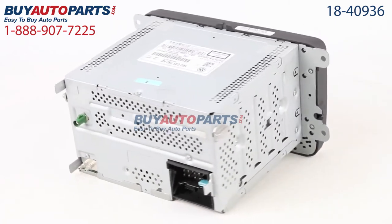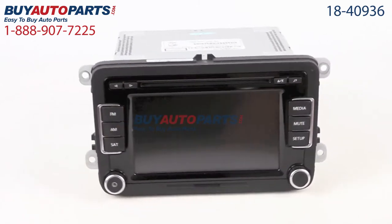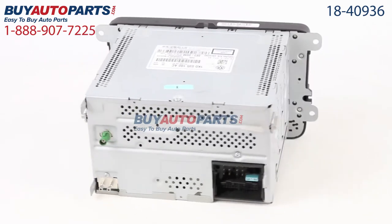This part comes with the best warranty in the industry and the support of our American Auto Parts specialist here to assist you at 888-907-7225. Only at Buy Auto Parts, where all orders over $50 ship for free.